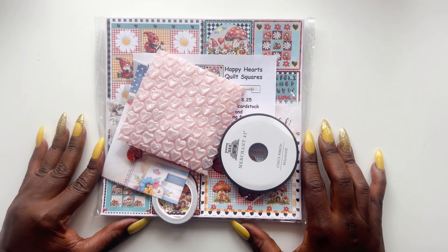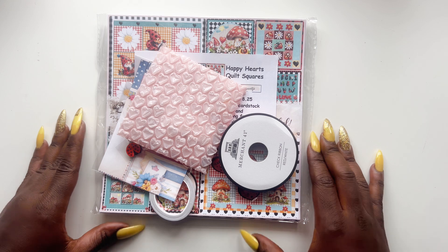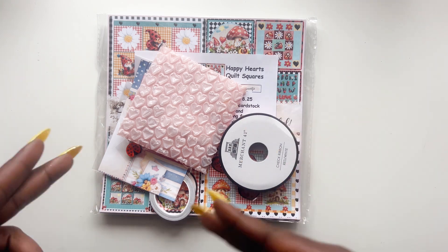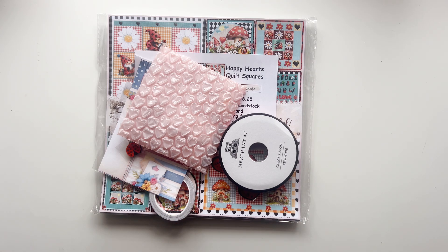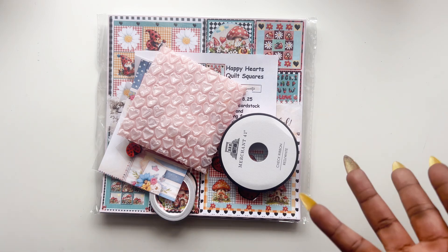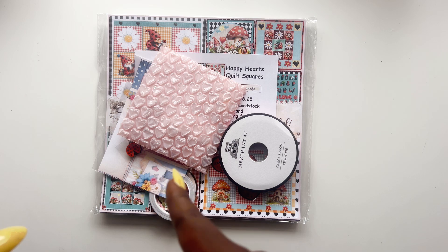As always, make sure you are checking the description box for the links to the Decorate Your Life shop and also the links to the other designers on the design team, so you can check out what they design. You can stay up to date with anything going on — there's usually always a challenge, special sales, discounts, and deals on the website. When you use the new collection and tag Decorate Your Life or the collection name, you're entering yourself into a fun little giveaway!